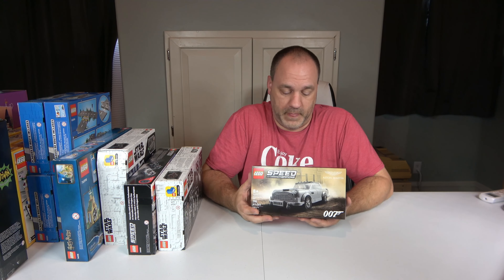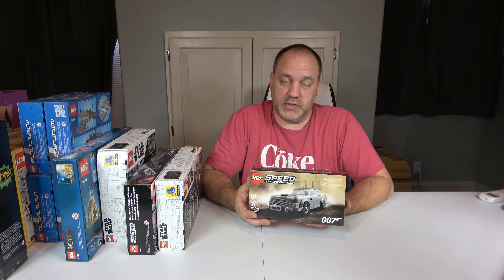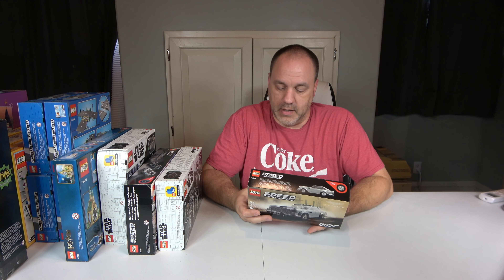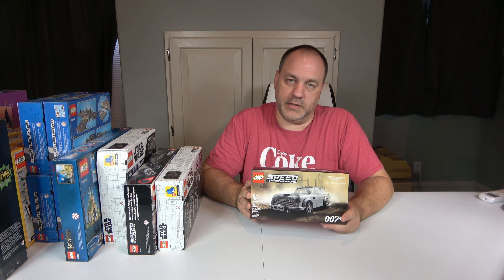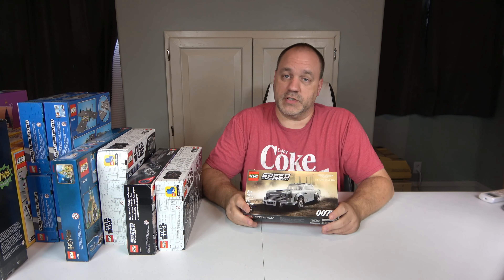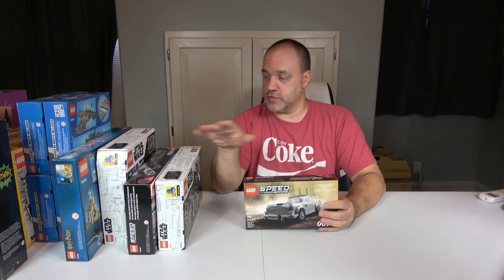Last and certainly not least is the Aston Martin 007, set number 76911. This was just released — 298 pieces and one minifigure. This was full price; I paid $19.99 for it. I like this set because I have the larger one and I did build it on camera — there is a video, you can go back and watch it. I very much like the larger one, but the problem is I can't put it on my city. This version I can put in my city, so I'm very stoked about that. I guess we're just going to have a 007 running around my city.